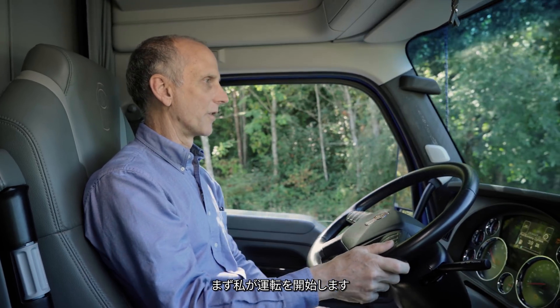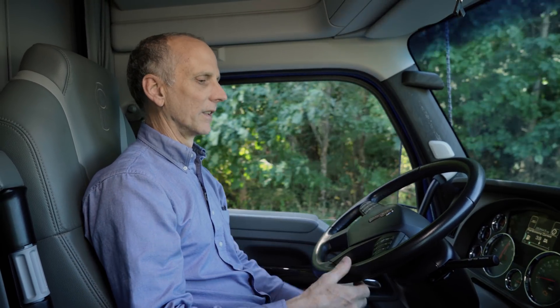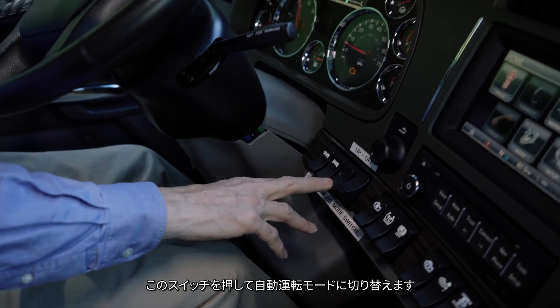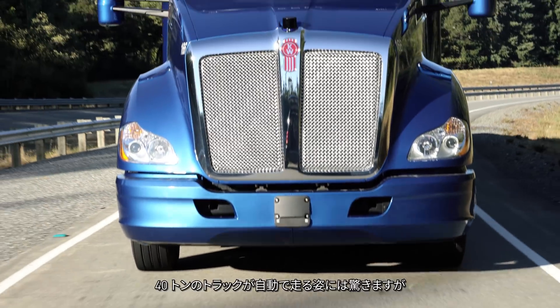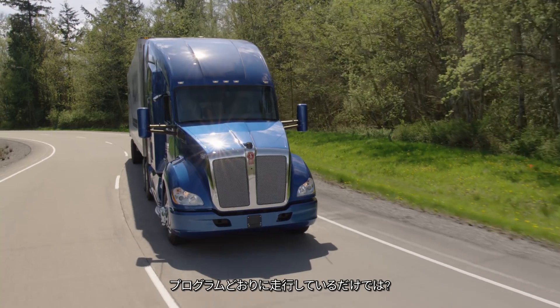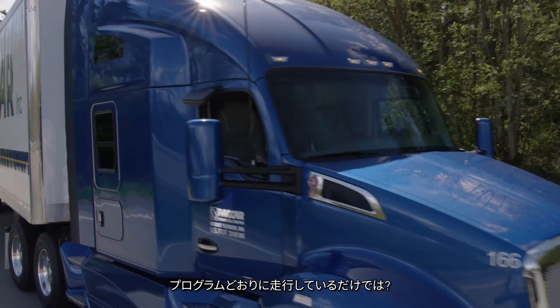I'm going to start driving the truck manually, get a little bit of speed up, and then engage the autonomous system with this switch. And we're fully in autonomous mode right now. Seeing 40 tons of AI trucking down the road is an incredible sight. But I found myself wondering — is the truck truly driving itself, or just following a pre-programmed path?